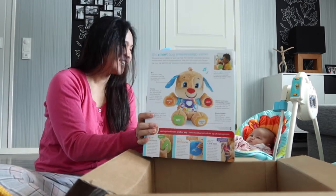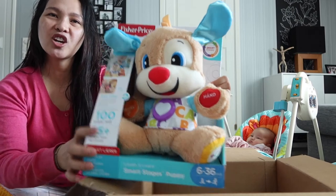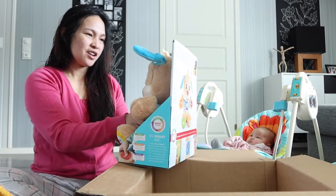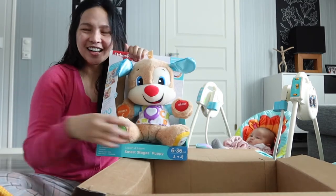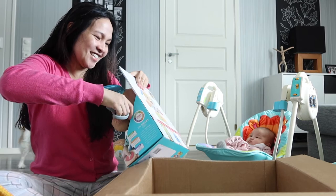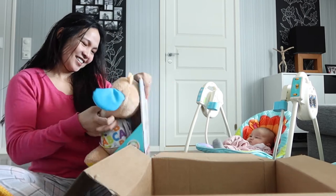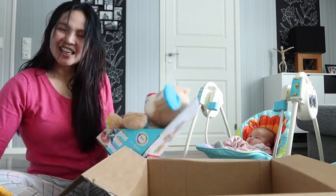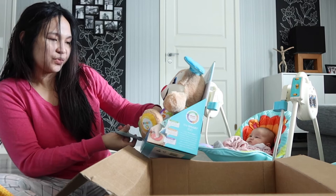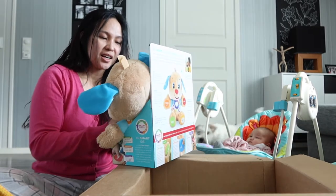Say hi! Ang cute na ito! Medyo malaki pa siya sa kanya, pero gusto ko siya dahil madami siyang nagagawa. Tignan natin. Lucy! I am excited! Actually, ito ay 46 to 36 months. Pero gusto ko siyang ngayon pa lang i-introduce ko na kay Lucy, because para masanay siya.